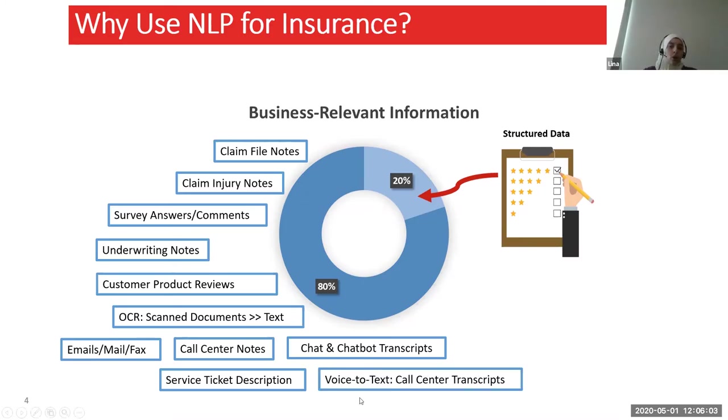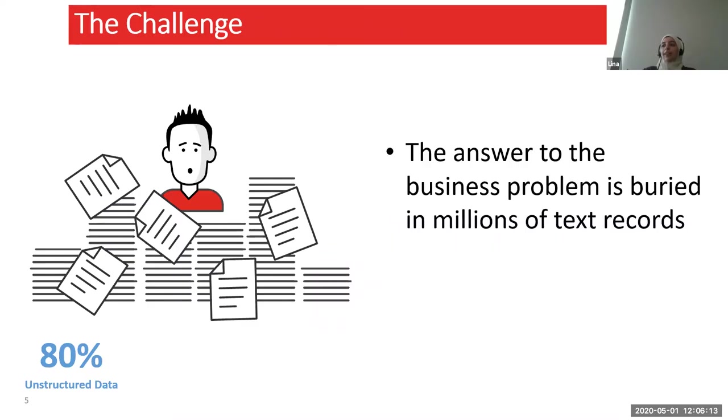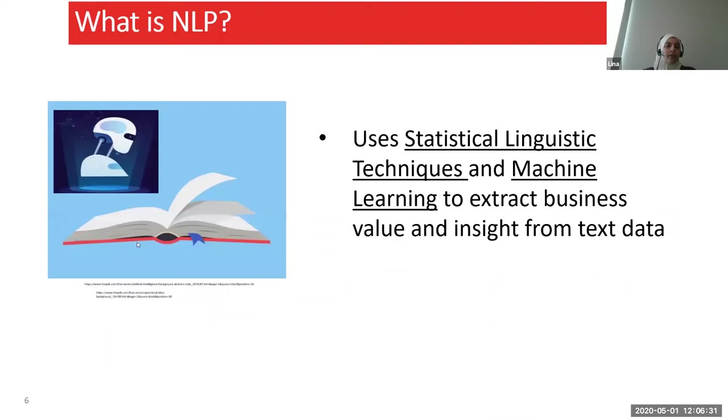So what is the challenge? The challenge is that the answer to our business problem is buried in millions of text records, and it's really difficult to manually go through these to find and extract the information we need. Therefore, we considered NLP. Let's start with a definition of NLP.